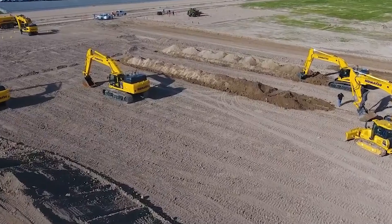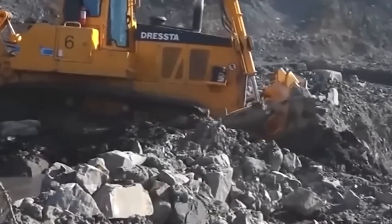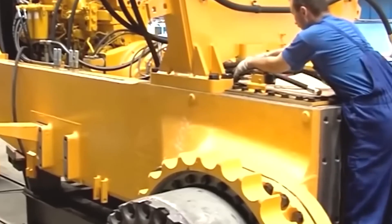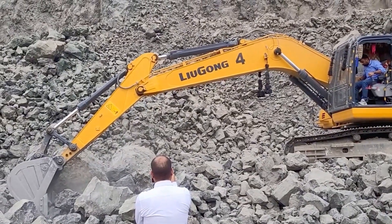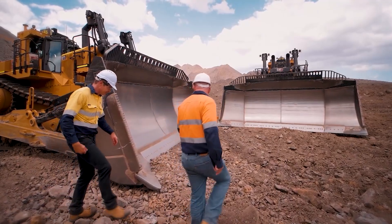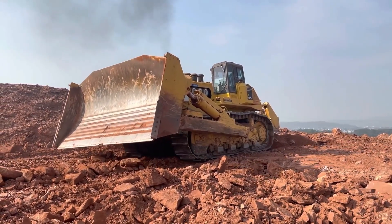The Universal Blade is the ideal choice if the job requires carrying more material over greater distances. Its design allows for efficient material transport, making it an excellent option for larger-scale earth-moving tasks. The Straight Universal Blade combines the features of both the Straight Blade and Universal Blade, offering versatility to handle a wide range of tasks. It's an excellent choice when the job demands both fine grading and efficient material transport.